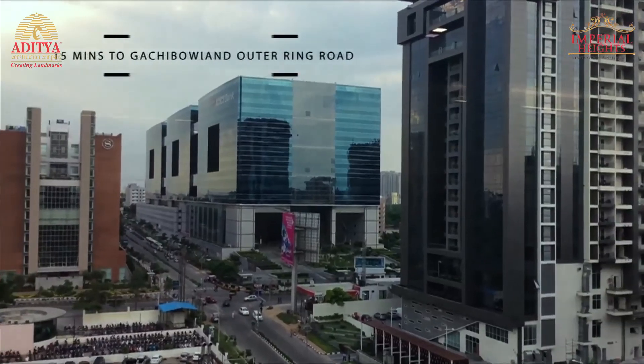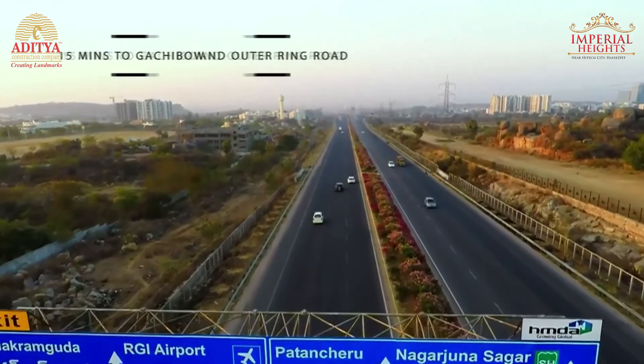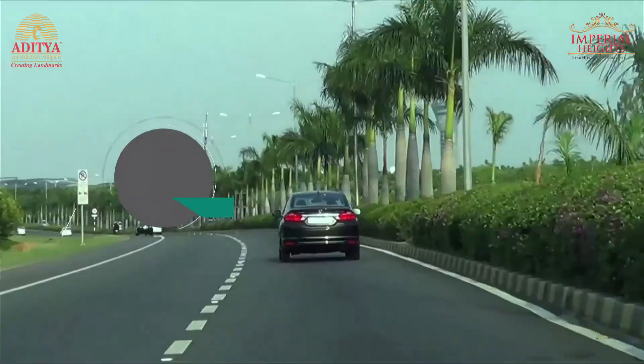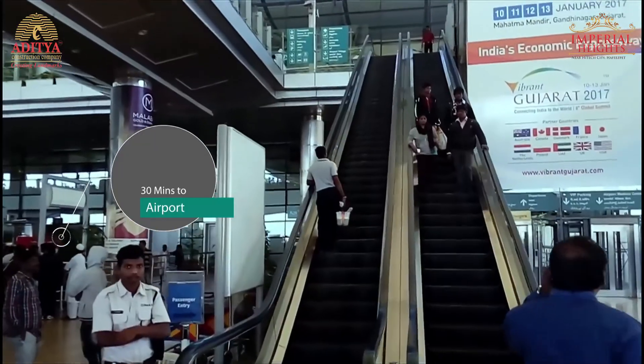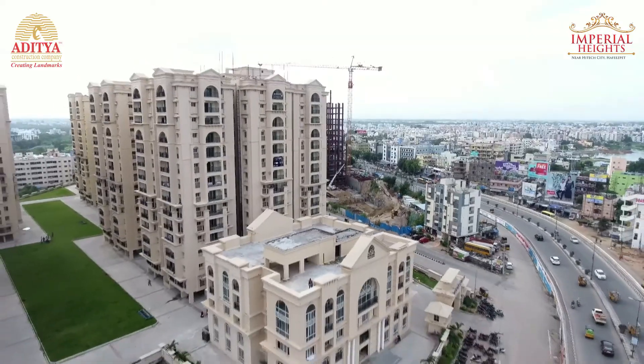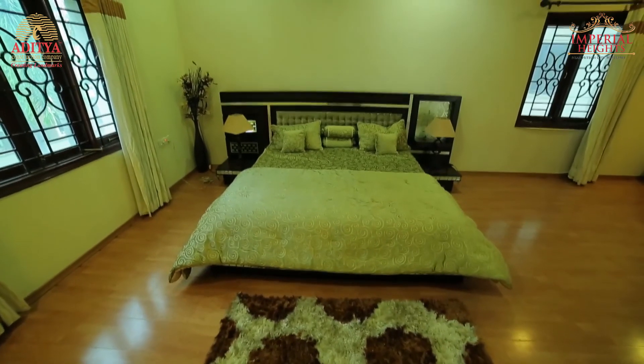It is 15 minutes to reach Gachibowli, Financial District, and the Outer Ring Road. 20 minutes to entertainment zones and KBR National Park, and 30 minutes to reach Shamshabad International Airport and Tankbund. The project is positioned in an ideal location to ensure you experience a comfortable and luxurious life.